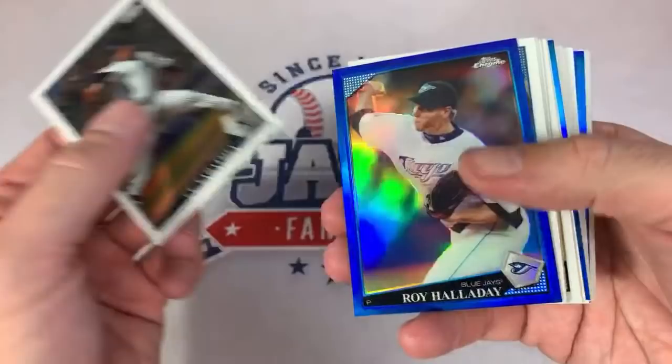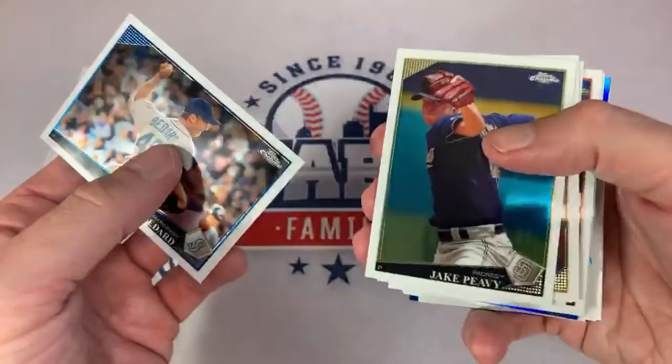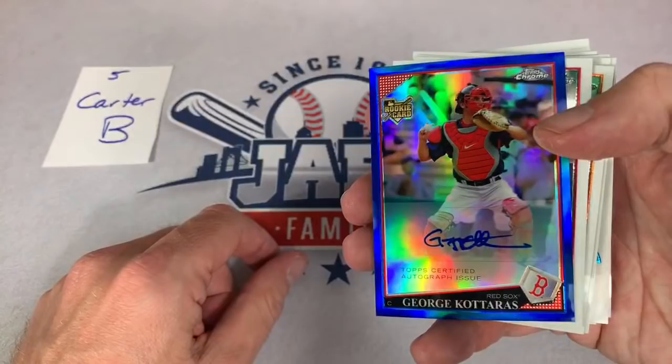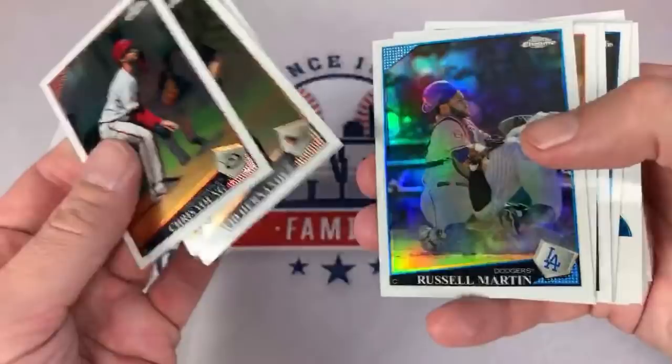Today was supposed to be opening day. There's a nice Roy Halladay — he's a Hall of Famer, out of 199. Supposed to be opening day here in Pittsburgh — would have been a beautiful day, 50-plus degrees all day, sunny, not a cloud in the sky. Mark Valance rookie card's a nice one, but unfortunately no opening day. George Kottaras is our next auto, numbered out of 199. Nice one right there. Russell Martin refractor. AJ Burnett.